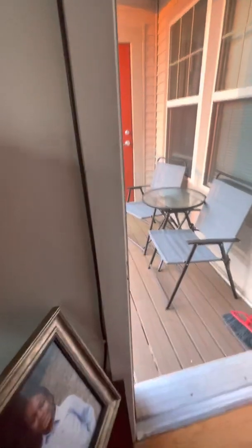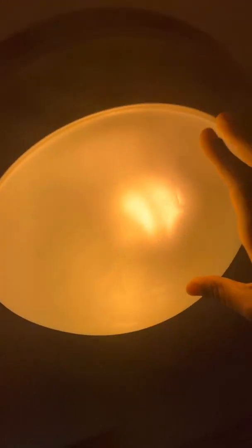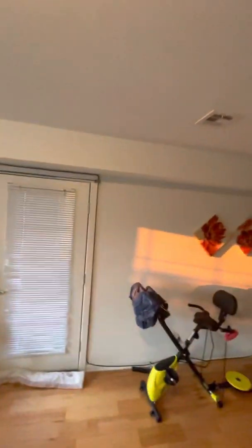I'll shut this door so I'm not letting the A/C get out. We've got these ceiling-mounted lights throughout the house. Let's try not to fall here. I don't know what type of bulbs are in there, probably CFLs — it's not the screw-in type.